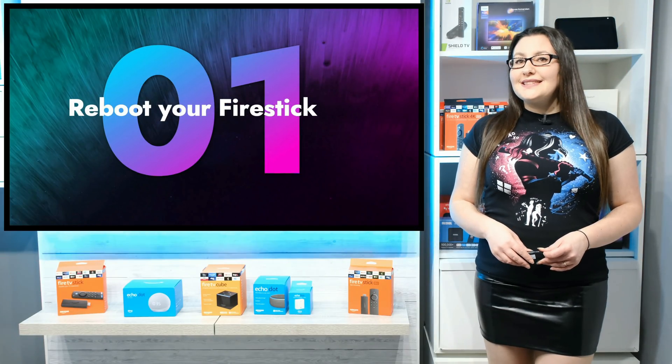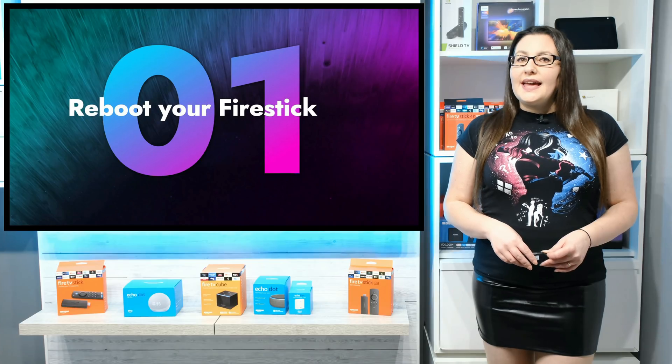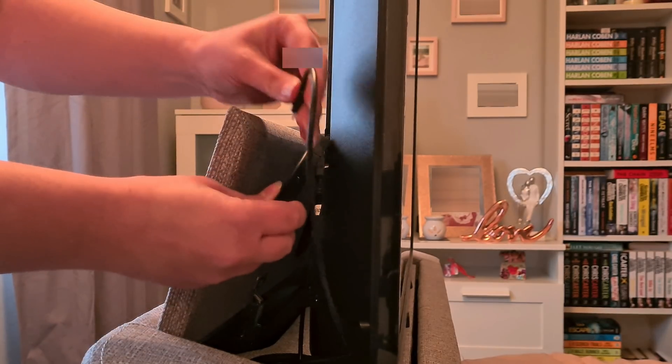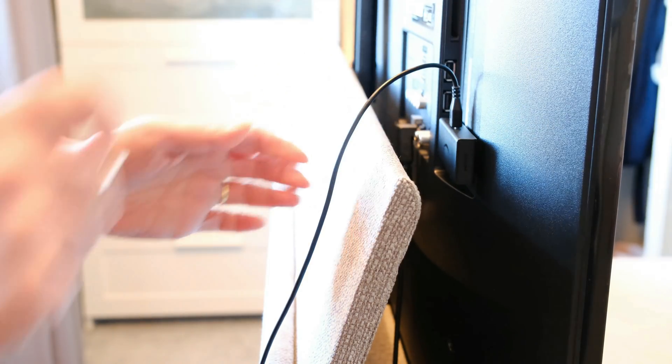One of the first and simplest solutions to try if you're having buffering issues is to reboot your Fire Stick. Disconnect it from the power, unplug it from your TV, wait 10 seconds and plug it back in.